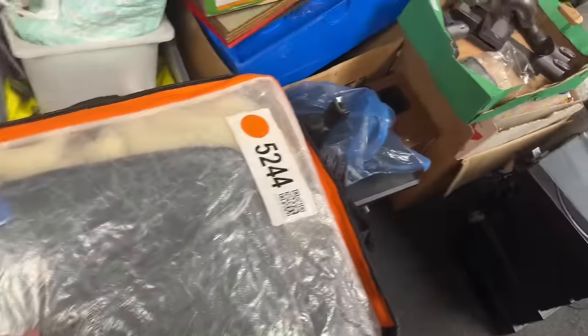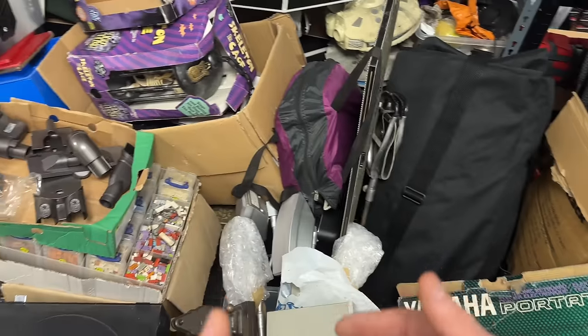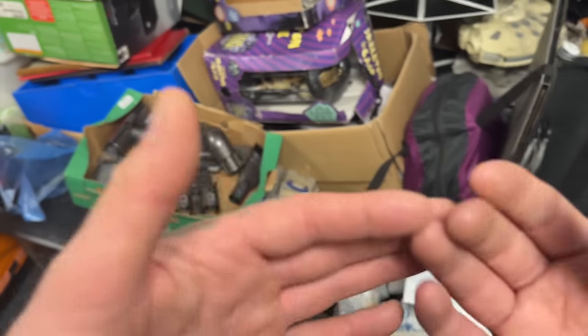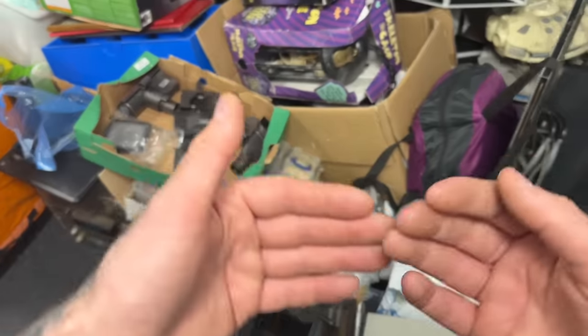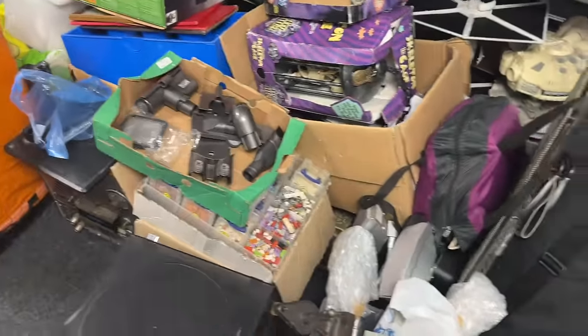We'll save the Amazon bag till last, not for any particular reason, but I've got lots of loose stuff here. Remember all of these prices I give you are off the top of my head - they are estimations. I like to see how close I can get by gut feeling, and when it comes to editing the video I find out how far off I was.